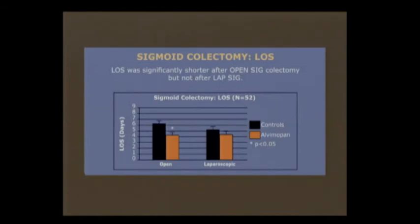When we looked at our laparoscopic sigmoid patients, there was a trend — though not statistically significant — towards a decrease in length of stay, leading us to believe that there is an additive effect of Entereg in laparoscopic patients to further reduce their post-op ileus and duration of hospital stay.